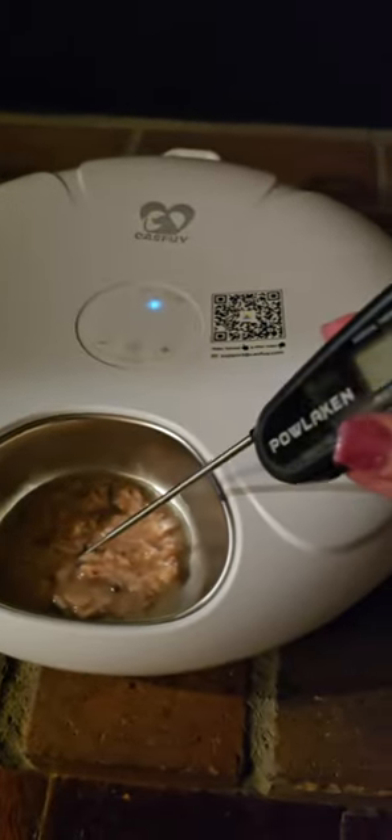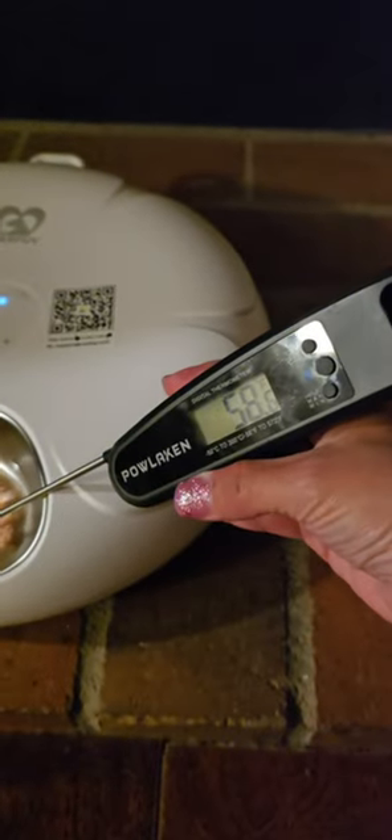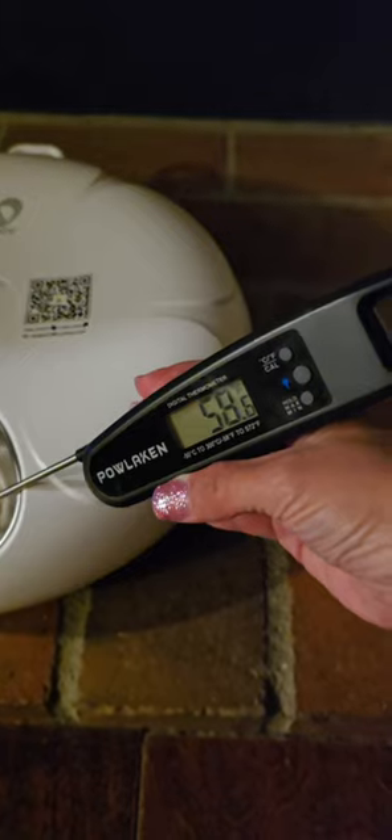I checked the temperature of the food with a thermometer and it was around 58 to 60 degrees Fahrenheit. That's a good temperature to keep her food fresh.